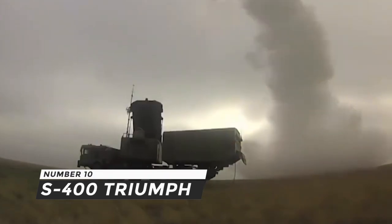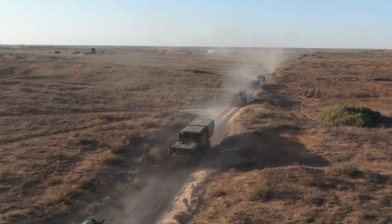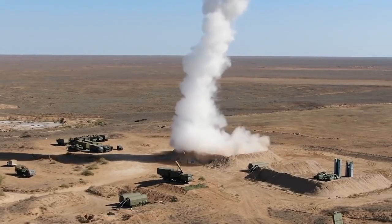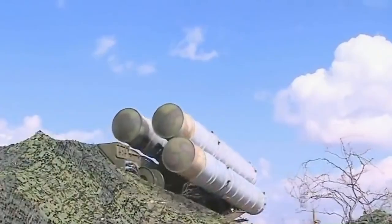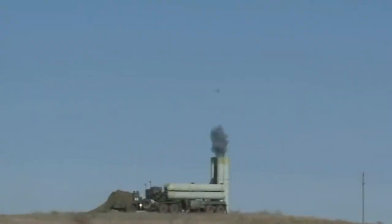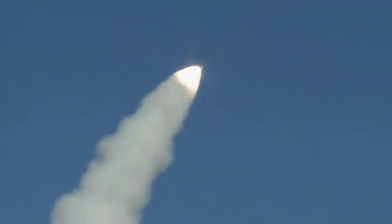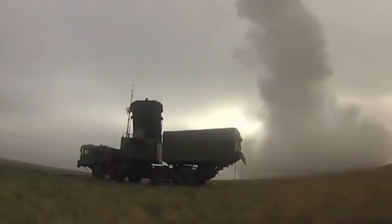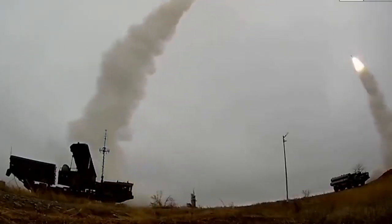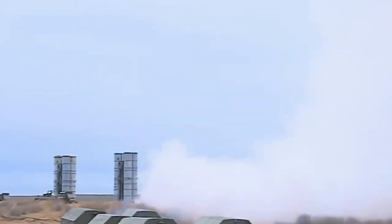Number 10: S-400 Triumph. The S-400 is considered the best air defense system in the world. Despite concerns over US penalties, countries such as Turkey and India chose to purchase it. Developed by Russia's Almaz Central Design Bureau, the S-400 is an improvement to the S-300 series. It has a maximum range of roughly 400 kilometers, with radars capable of detecting objects at 600 kilometers. The S-400 Triumph is equipped with the 48N6 and 40N6 missile series, capable of destroying airborne targets at ranges up to 250 kilometers and intercepting ballistic missiles within a 60-kilometer radius, using high-explosive fragmentation warheads.